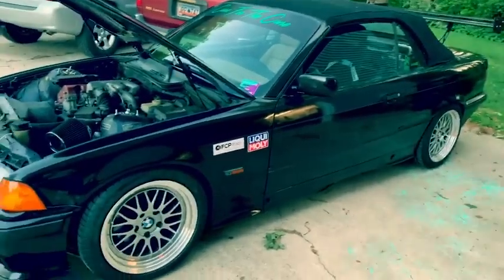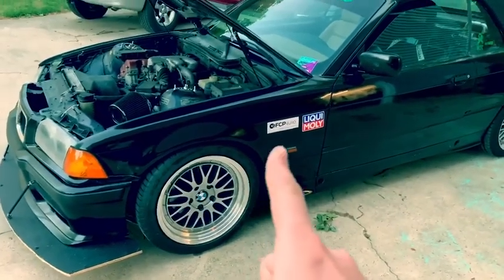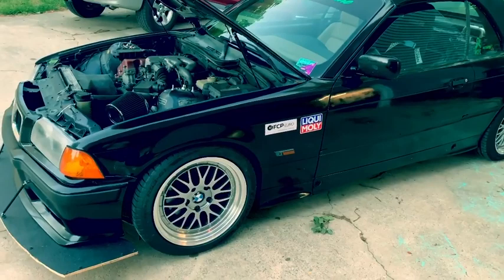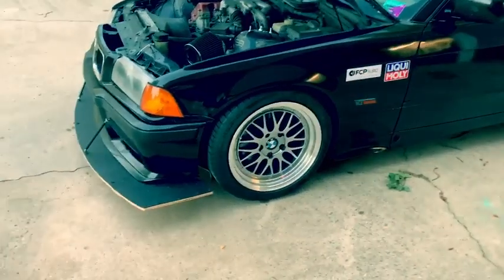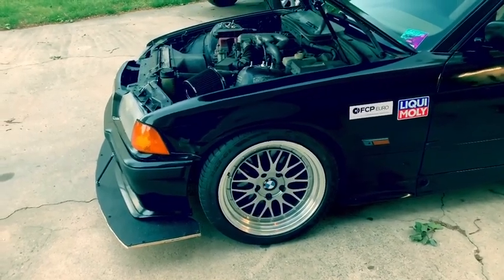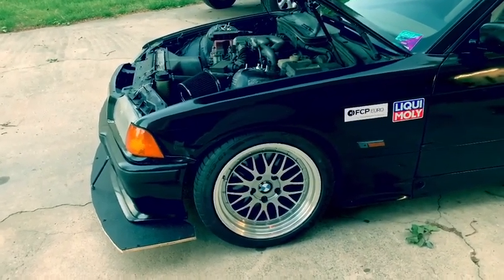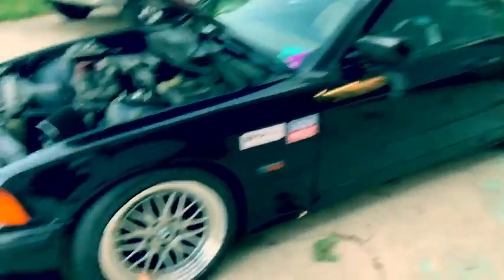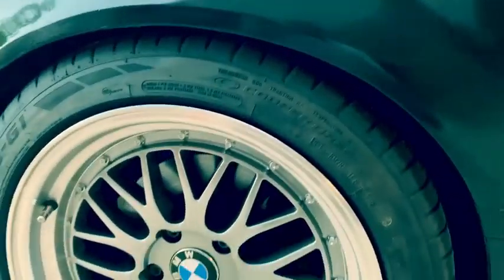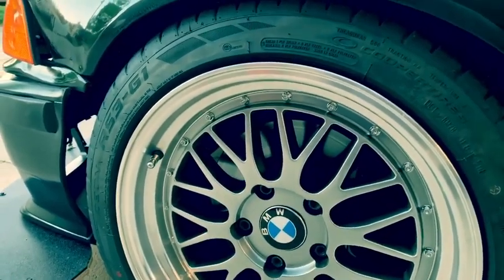A huge part of why this car is still running and holding up so well is these two right here: FCP Euro and Liqui Moly. They have never let me down. It is on JNC 005 wheels, 17x8.5, plus 30 offset, squared all the way around, on a 225/45 R17 Cooper RF3 G1s.